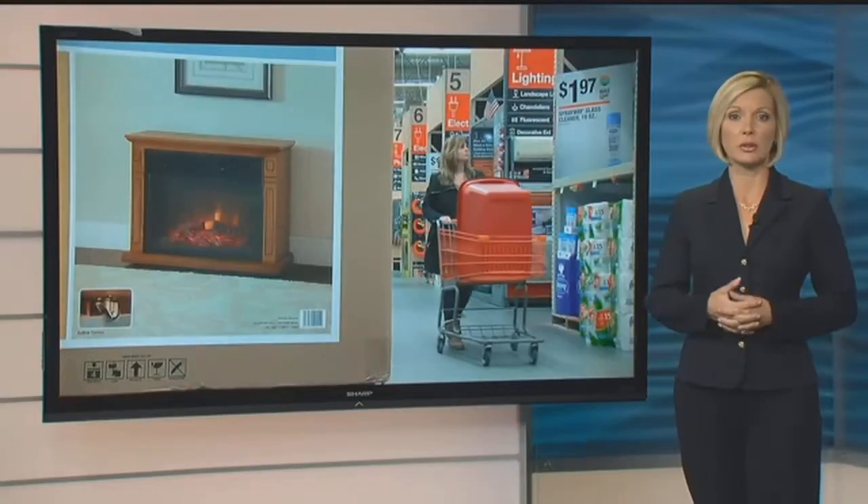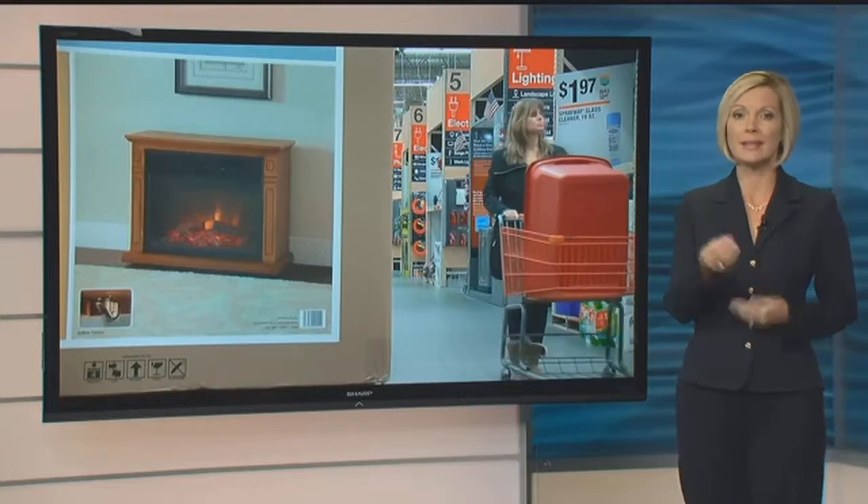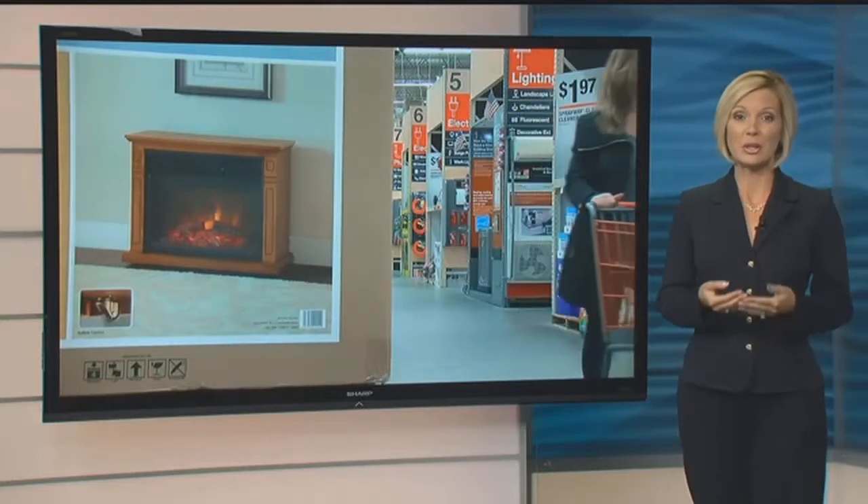Here in southwest Florida, space heaters are already flying off store shelves. But before you turn yours on, make sure you know how to use it properly. More on that in just a minute, but first, NBC2's Simone Cucarullo found out how some people will be spending the next few nights.